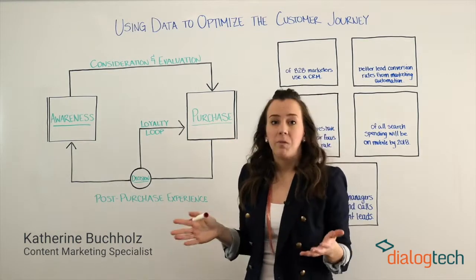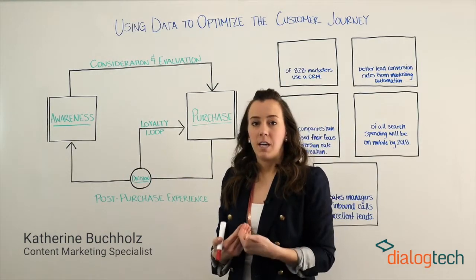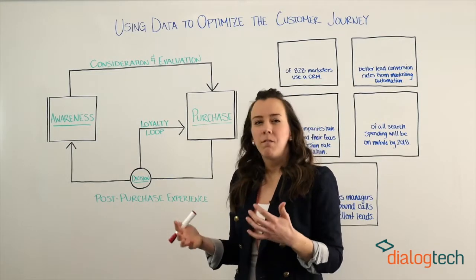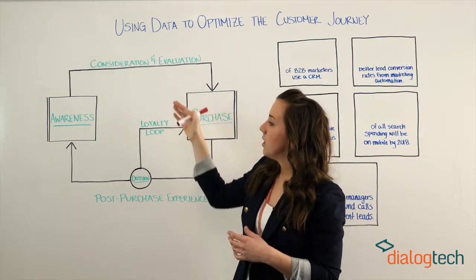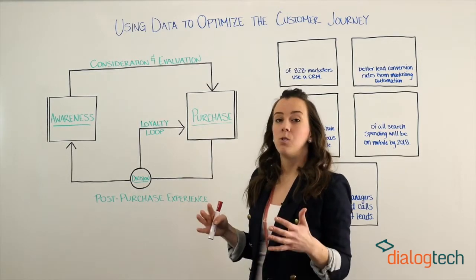It actually will still begin at the same place — awareness — where the customer is identifying their own need and the brands that can help them solve this need. They might have formed some opinions on these brands, but it's really when they dive deeper into the consideration and evaluation stage that they're evaluating which option is going to be the best solution.